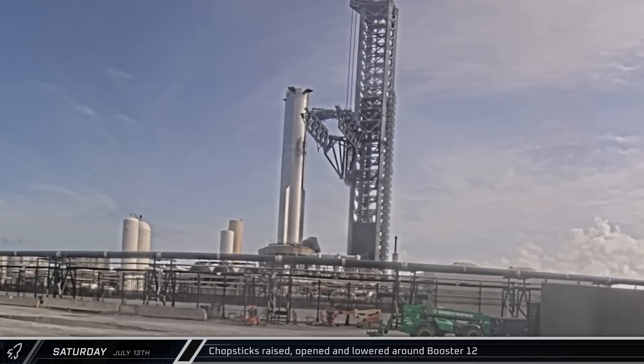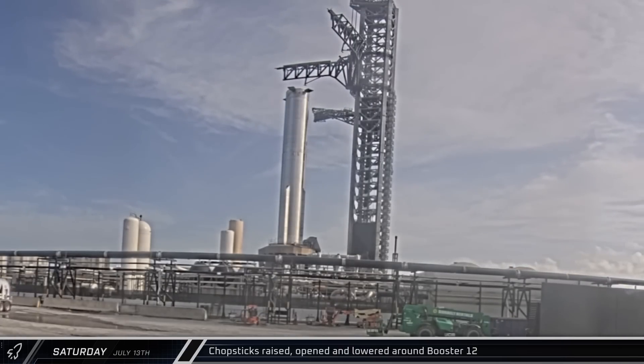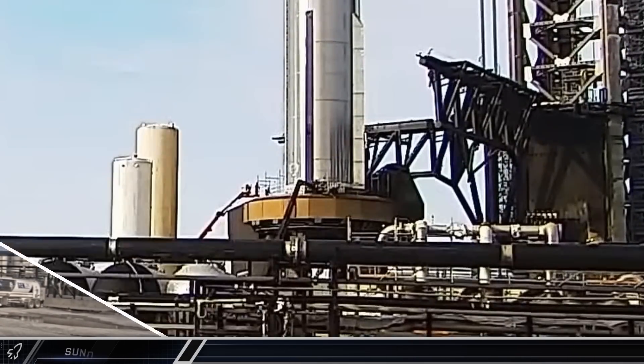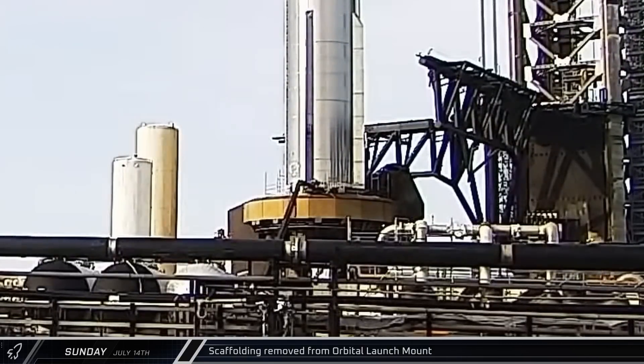That afternoon, the chopsticks were raised up above the booster and then opened. Once opened, they were lowered back down with one arm on either side of the booster. On Sunday morning, crews began removing the scaffolding from the top deck of the orbital launch mount — a good indication that a static fire was planned in the near future.